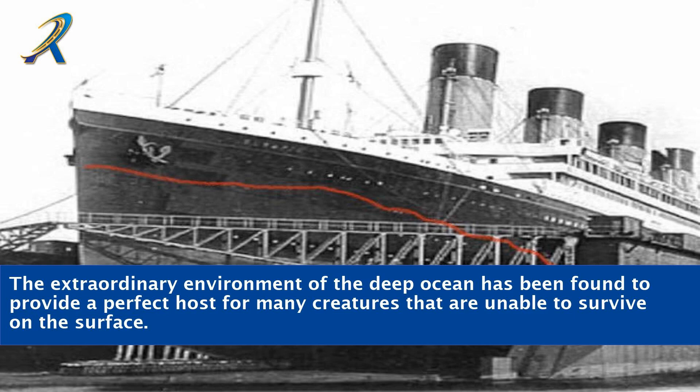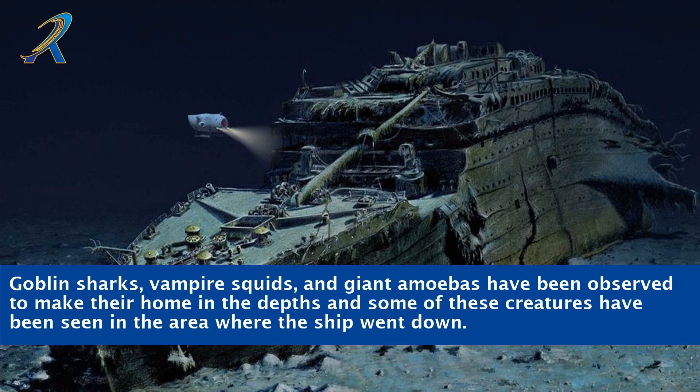The extraordinary environment of the deep ocean has been found to provide a perfect host for many creatures that are unable to survive on the surface. Goblin sharks, vampire squids, and giant amoebas have been observed to make their home in the depths, and some of these creatures have been seen in the area where the ship went down.